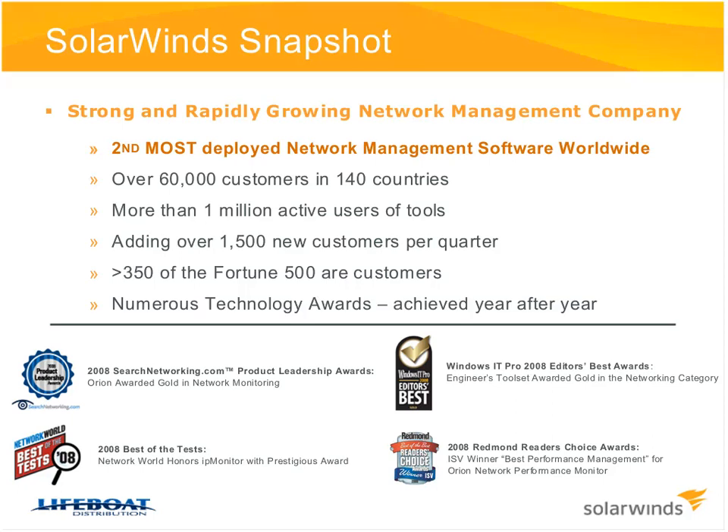We continue to win awards from across the industry. The most recent is the 2008 Redmond Reader's Choice Award, which is important because we beat out one of the industry standards, HP OpenView, for this award. That leads to the point that we are the second most deployed network management software worldwide, trailing only HP OpenView. We're very dominant in the middle market, and the product scales well up into the enterprise. Great opportunity for resellers from small business into the enterprise — easy to implement, very affordable, and great return on investment for customers.